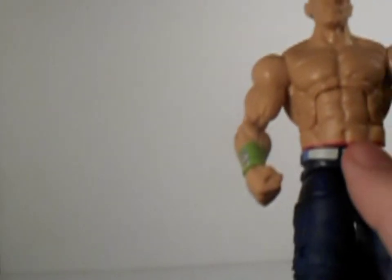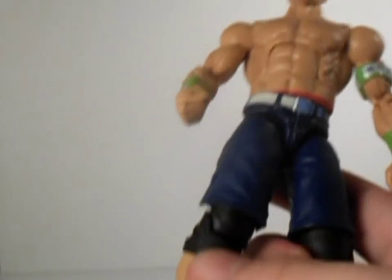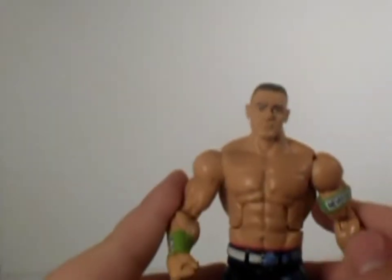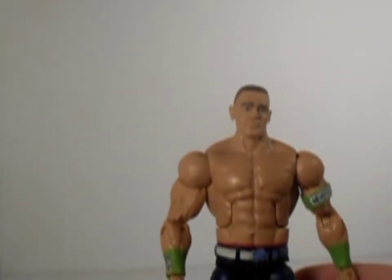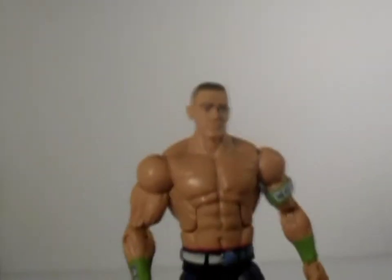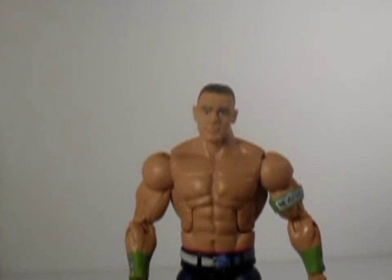Blue and white belt. The red line there to show his red underwear, blue jeans, knee pads, black and yellow sneakers. He has the same old John Cena mold — I don't think there's much difference except for maybe different paint and kind of a different attire.